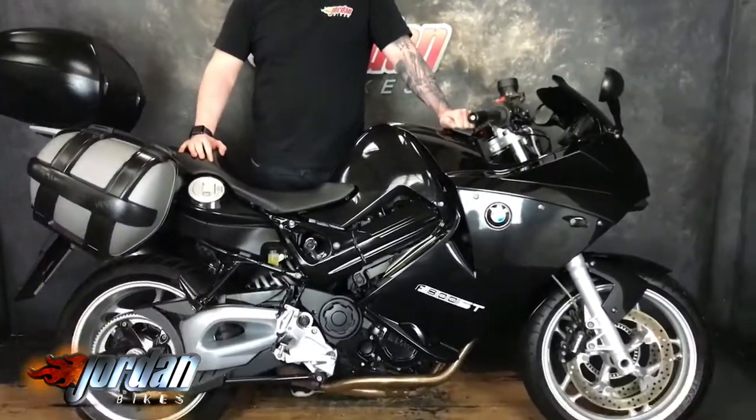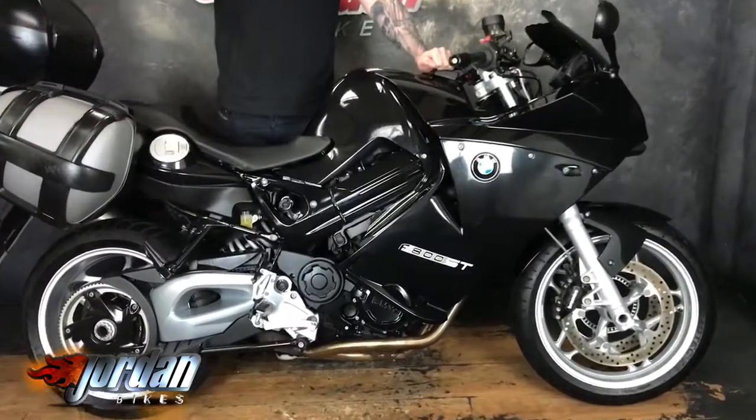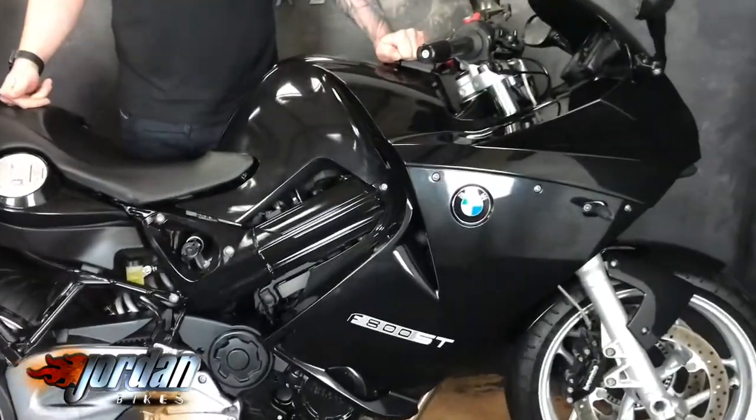Hi guys, Jason at Jordan Bikes. Today I've got for you a BMW F800ST. All in black — a brilliant tourer, these are always really popular. A few nice little bits on this one.